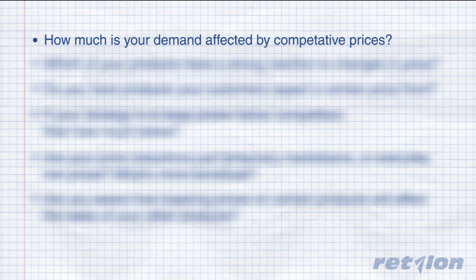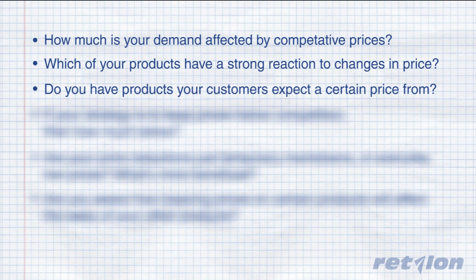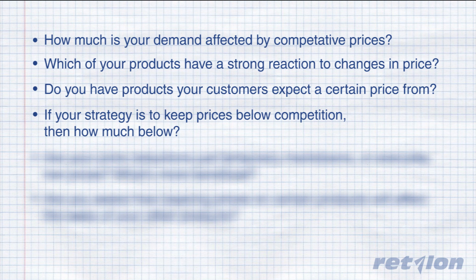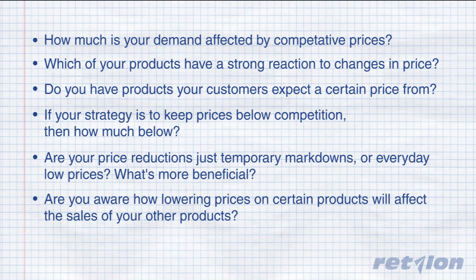But have you ever asked yourself the following questions? How much is your demand affected by competitive prices? Which of your products have a strong reaction to changes in price? Do you have products your customers expect a certain price from? If your strategy is to keep prices below competition, then how much below? Are your price reductions just temporary markdowns or everyday low prices? What's more beneficial? And are you aware how lowering prices on certain products will affect the sales of your other products?